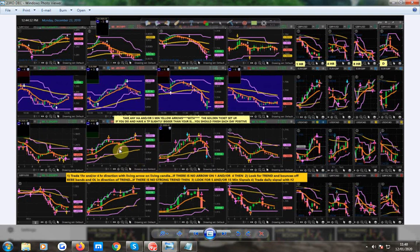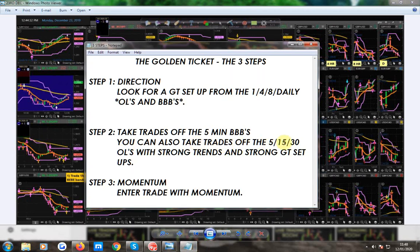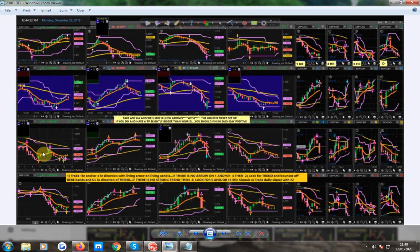Just a couple of things to highlight — Stephanie, keep your eye out for things like 15-minute BB band flips. This is like what I was saying: when you've got a strong trend, you can also take trades off the 5, 15, and 30 OLs with strong trends and strong setups. It's not off the OL, it's off the BB band. Look how strong the setup was, how strong that trend is, and then it hits this BB band — bam.